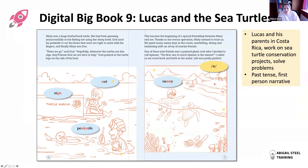Big Book Nine, Lucas and the Sea Turtles, features Lucas and his parents who live in Costa Rica - a geographical and ecological aspect - working on sea turtle conservation projects and solving problems. This book is in past tense, first person narrative. Like the earlier books, each big book is your teaching stimulus for a full term, broken into two episodes, each taking you through a six-week teaching block.